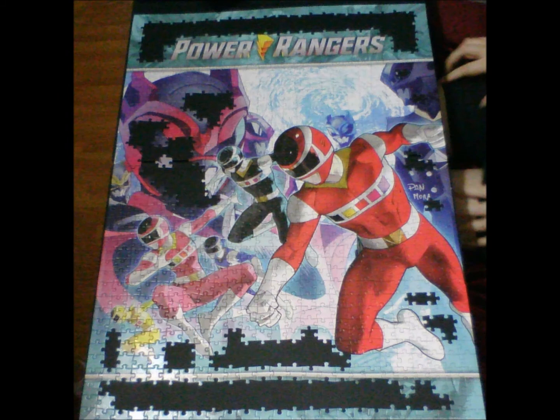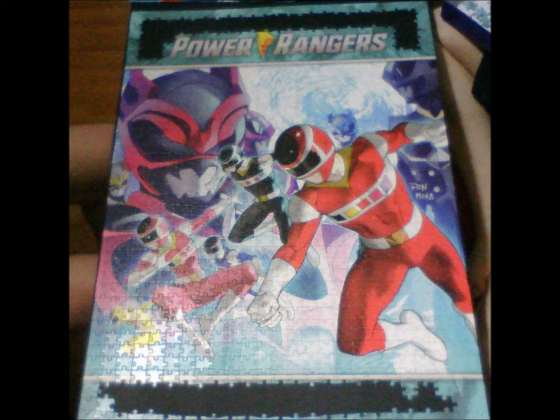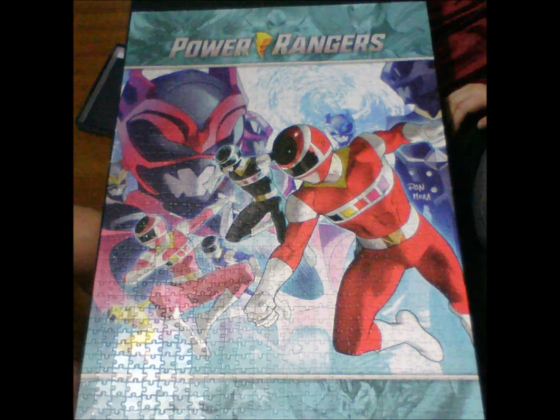As far as difficulty, we gave it a medium rating because there are a lot of teal and red pieces, which seem to be the most difficult. The teal parts are mostly in the upper and bottom border areas — the headers and footers. The red was used in virtually every ranger: even the black ranger had some red, the pink ranger had a lot of red, and the red ranger is front and center and spilled over into everything, which presented an interesting challenge.